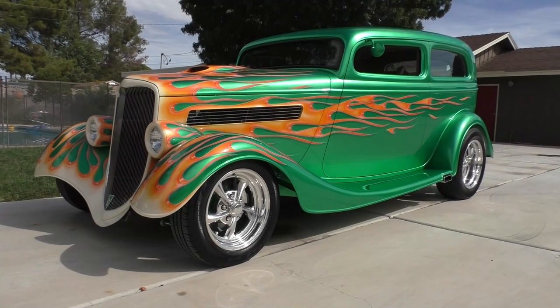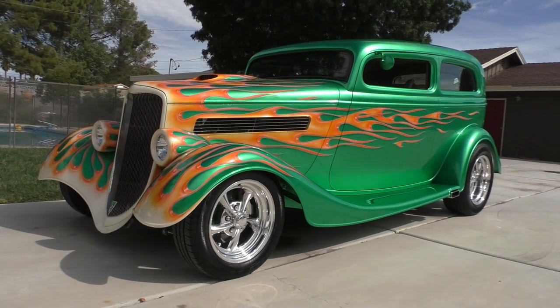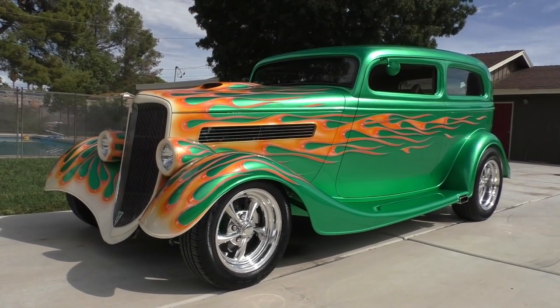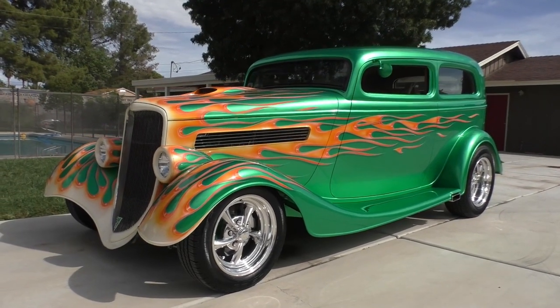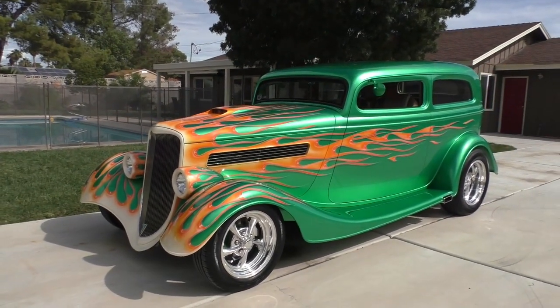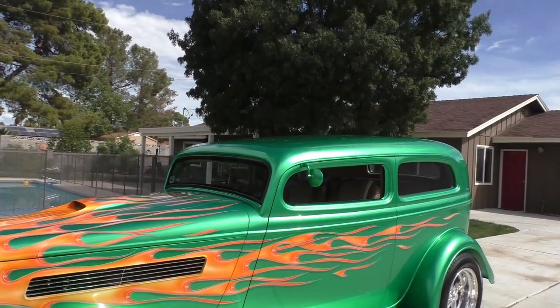All right, here we are in a beautiful Las Vegas, Nevada morning. Looking at a 1933 Ford all-steel two-door sedan. Roy Brizio built street rod. Very nicely done. Still in the hands of the gentleman that had it built at Brizio. Walk around and tell you about it like we usually do.